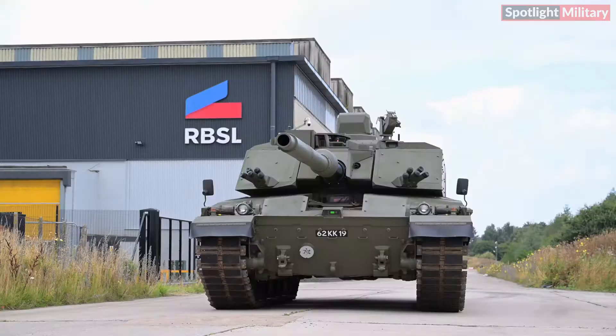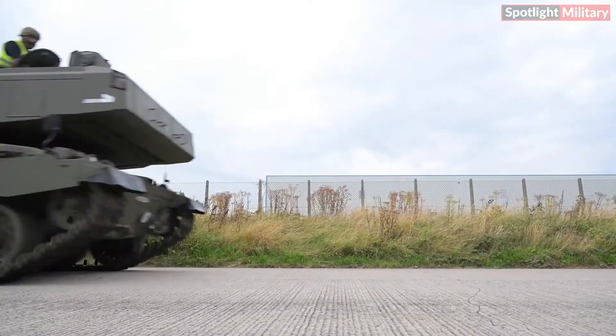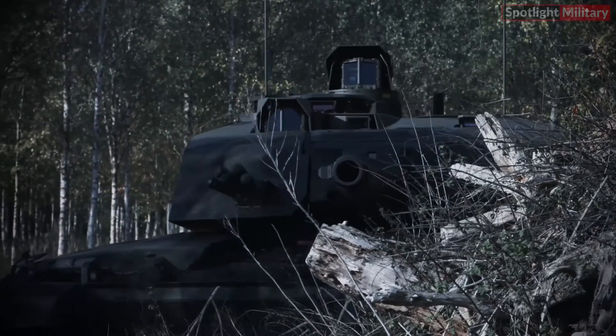Expected to remain in service until at least 2040, the Challenger 3 will replace earlier models in the series and set a new benchmark for armored warfare.